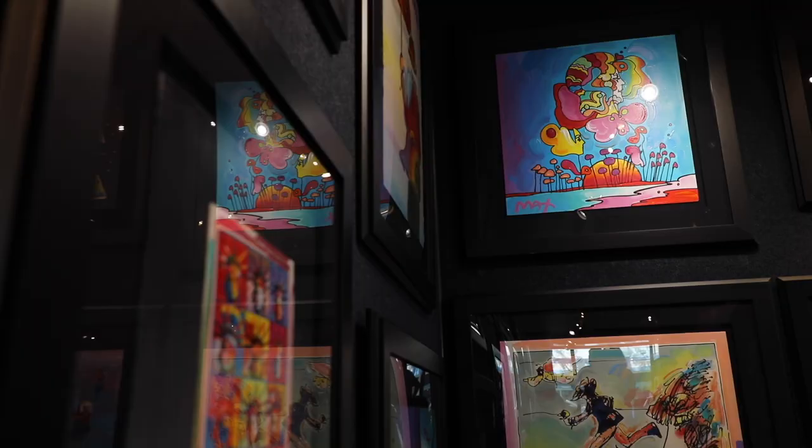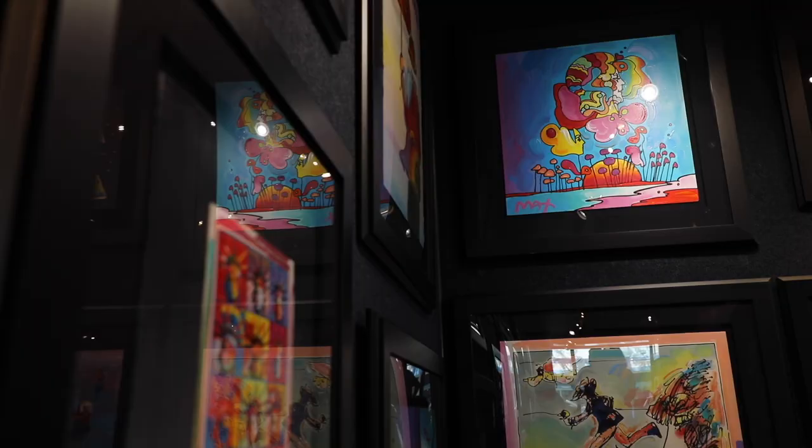I've been on the road with Peter more than 20 years and I actually work for a company that partners with galleries around the country and brings artists. We've been coming to Key West for a long time and Key West Gallery is just a great location for us.